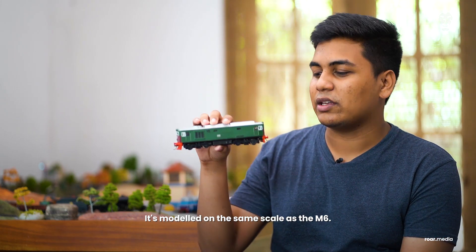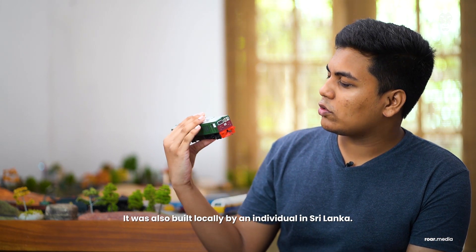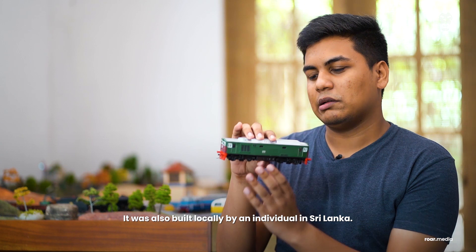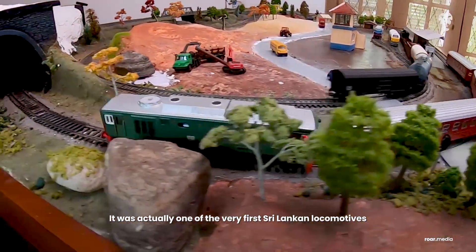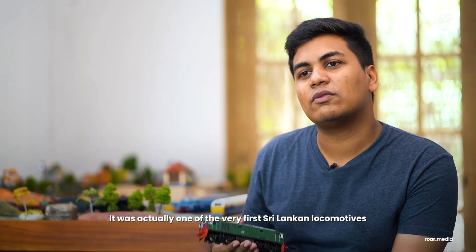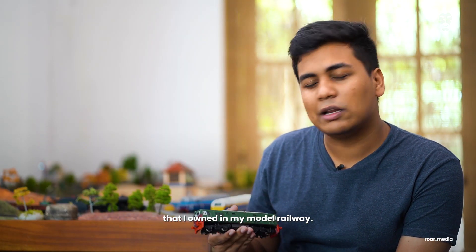And this here is the class M5, modelled in the same scale as the M6. It was also built locally by an individual in Sri Lanka, and it was actually one of the very first Sri Lankan locomotives that I owned in my model railway.